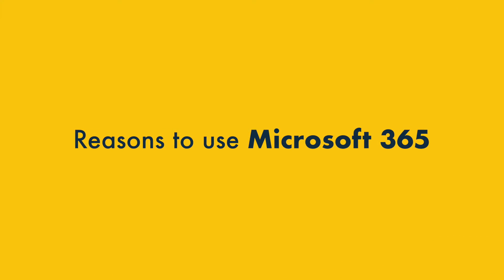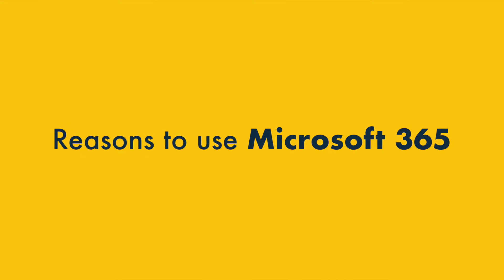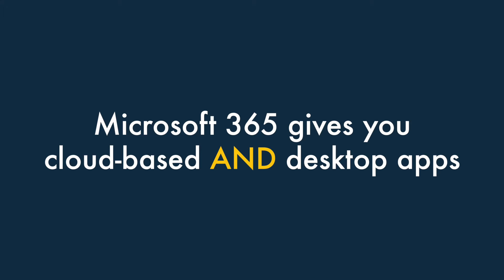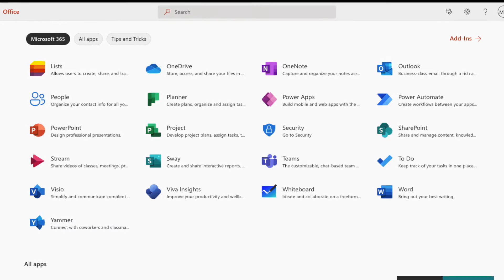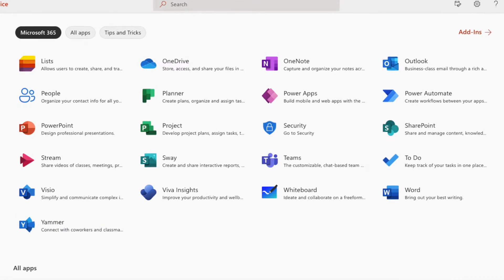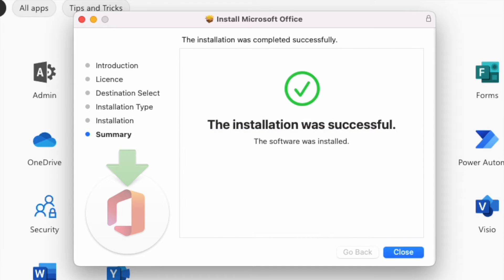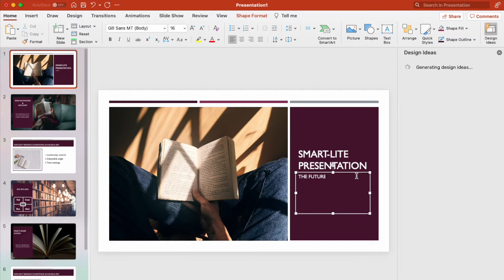Let's get started with a look at the key reasons to use Microsoft 365 over Google Workspace. Number one: Microsoft 365 gives you cloud-based and desktop apps. While both Microsoft 365 and Workspace let you use their apps in a browser, Microsoft 365 also provides a comprehensive range of desktop applications — programs that you install on your computer rather than using online. This gives you more flexibility around your workflow and makes editing documents when you're offline much easier.